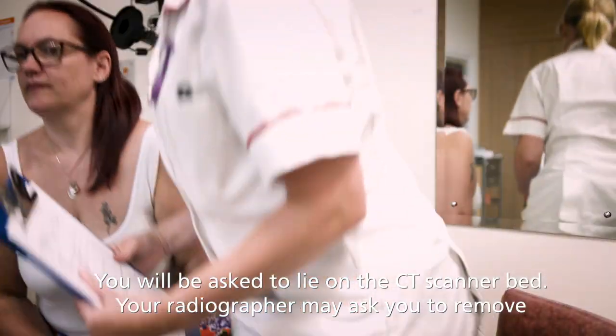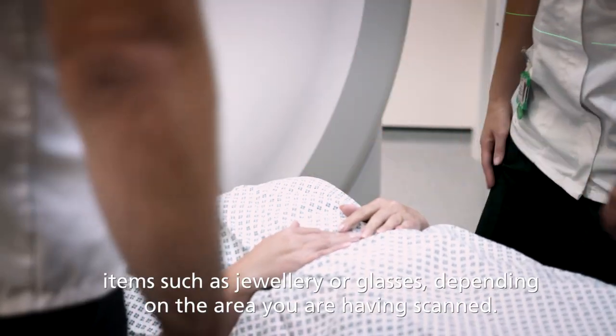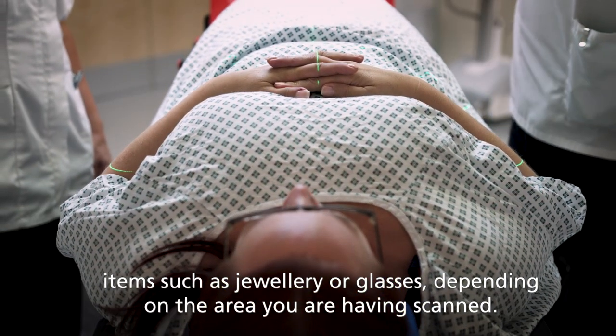You will be asked to lie on the CT scanner bed. Your radiographer may ask you to remove items such as jewellery or glasses, depending on the area you're having scanned.